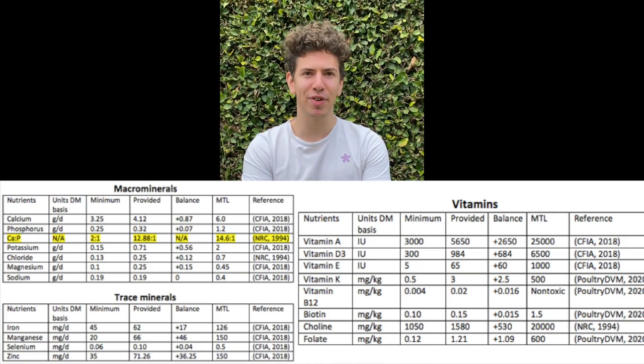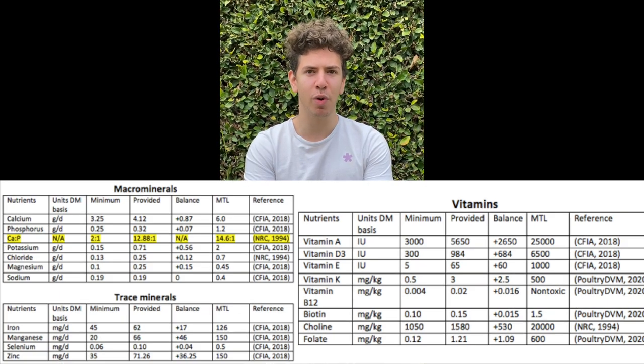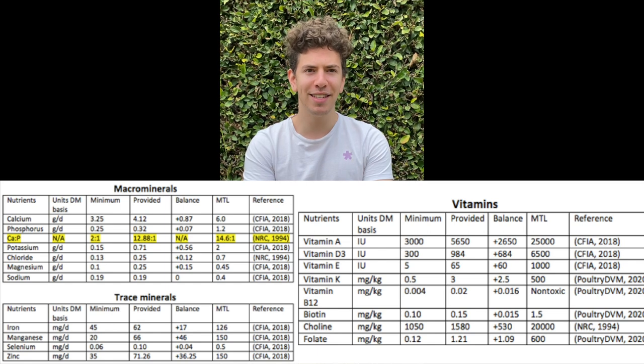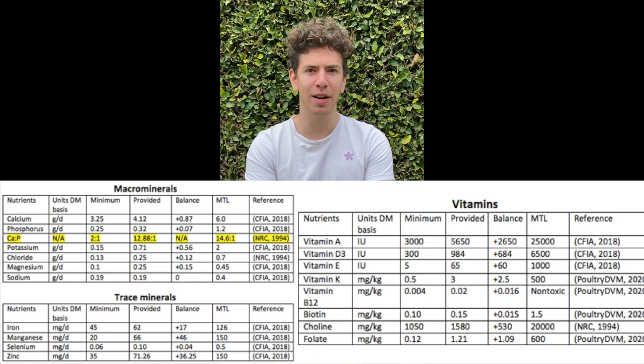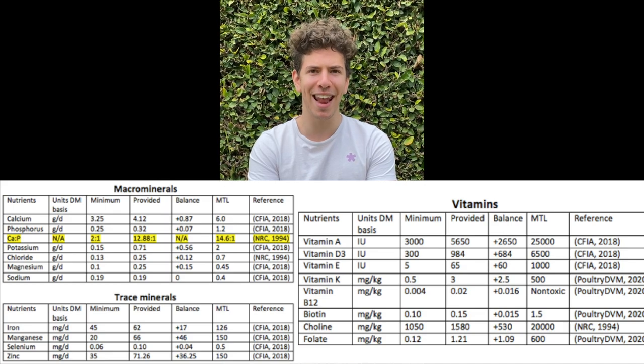The ideal calcium to phosphorus ratio for hens in peak lay is 12.12 to 1. This diet has a calcium to phosphorus ratio of 12.88 to 1, which optimises laying frequency and eggshell strength. Finally, this diet meets all nutritional requirements of a laying hen and at a cost of 42 cents per day can be used in backyard layer setups to maximise egg production and manage nutritional diseases.